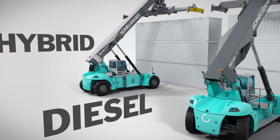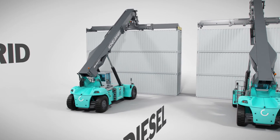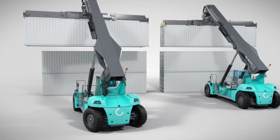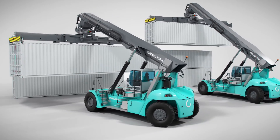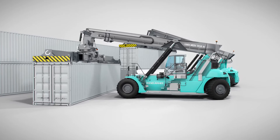The Hybrid Reach Stacker has a quicker response than a traditional diesel lift truck in lifting, lowering and driving, which results in increased productivity. It also makes less noise than the conventional version.